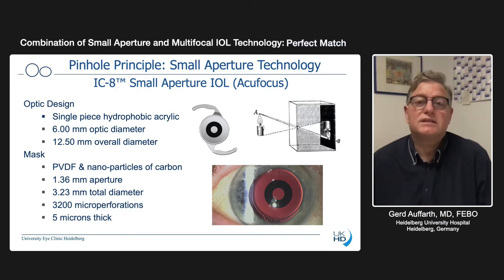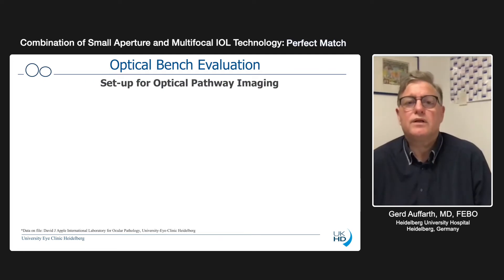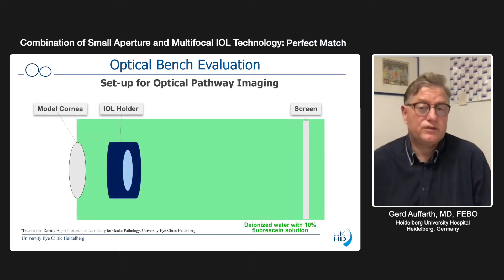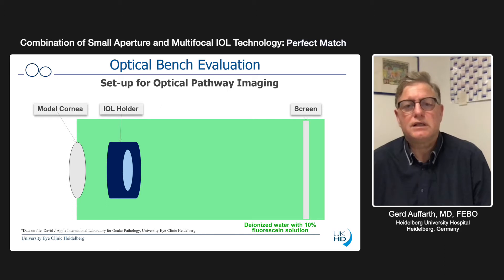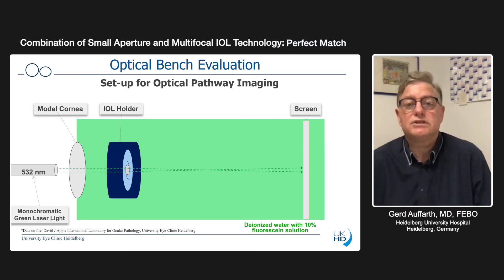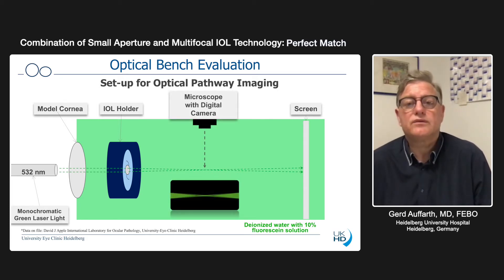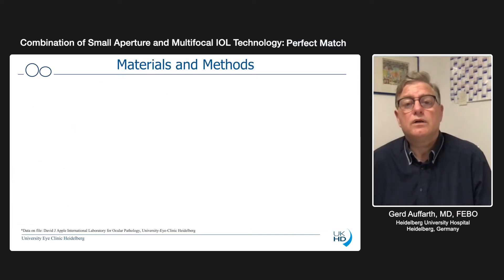Everybody understands how this works just by looking at the principle. We evaluated that with an optical bench, and we also have a special setup for optical pathway imaging in the David J. Apple Laboratory, which I'm the director of, settled here in Heidelberg. What we do is look at a specific optic in the lab, putting it in an IOL holder, using a model cornea like in a normal human person, then we use green laser light to visualize how the light goes through an intraocular lens, and we do a photographic illustration of that.